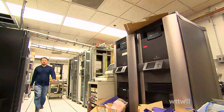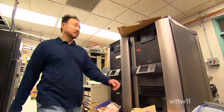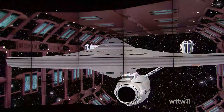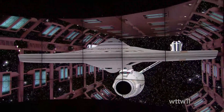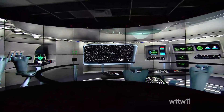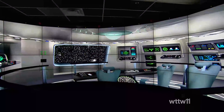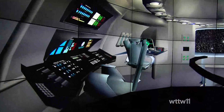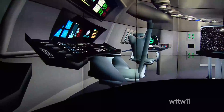Of course, what good would a cutting-edge technological marvel be if its inventors couldn't have a little fun? Programmers have boldly gone where no one has gone before by creating a full-scale 3D virtual replica of Star Trek's USS Enterprise. Step inside the cave and you can actually walk around the ship's deck.